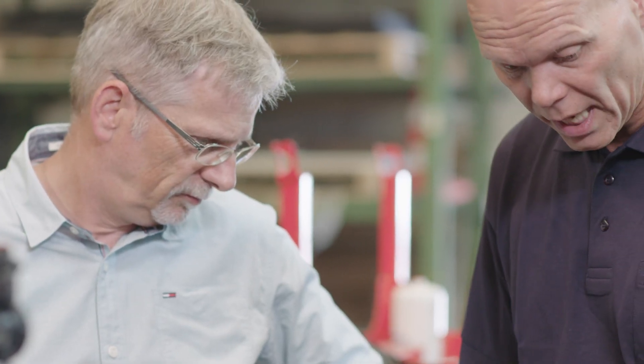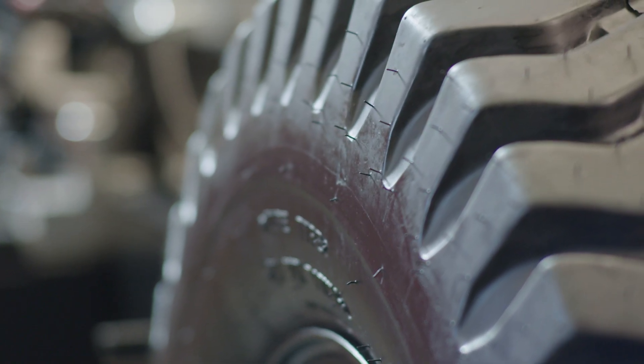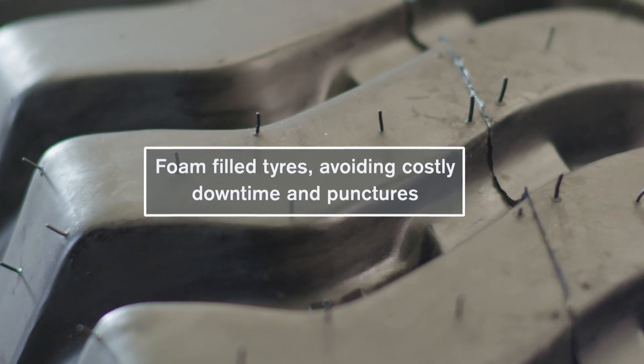We have also used foam-filled tires, which have the advantage that the vehicle will continue to be usable if the tires are damaged.